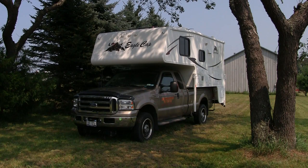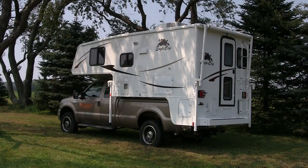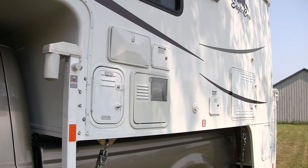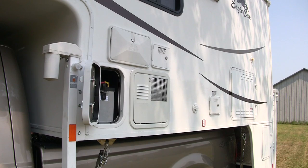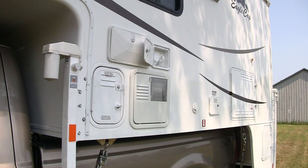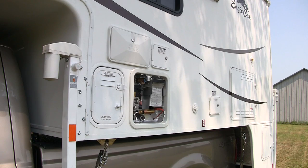The 2010 Eagle Cap 950 is a hard-side single-slide truck camper with a rear wet bath, mid kitchen, and rear dinette layout. The front driver's side features the battery compartment with room for two group 31 batteries, an outside shower compartment, 40-gallon fresh water fill, and access to the hot water heater.